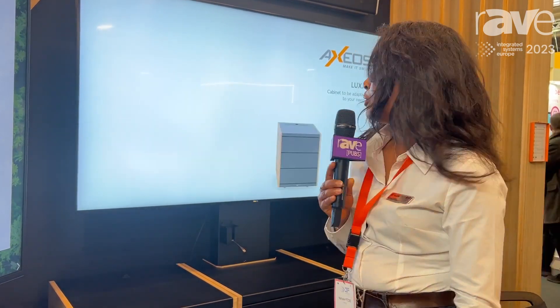You can find all information about our company on www.axeos.net. We are French manufacturers, 100% French made, and we are also moving towards more eco-friendly products for companies. Thank you.